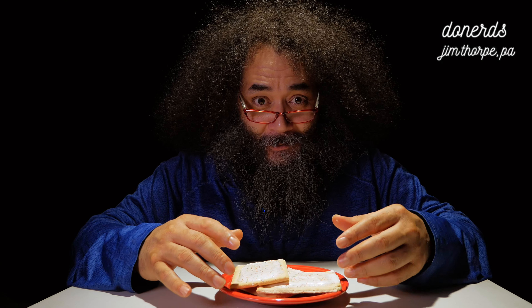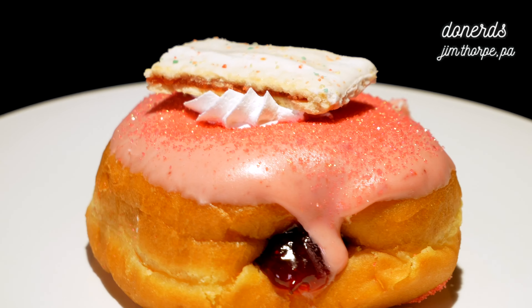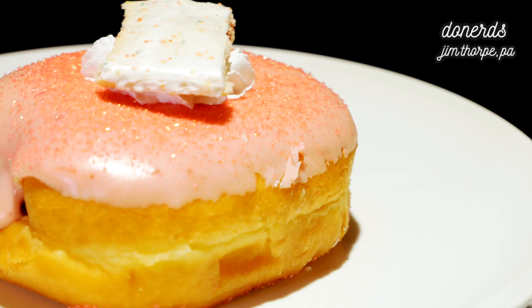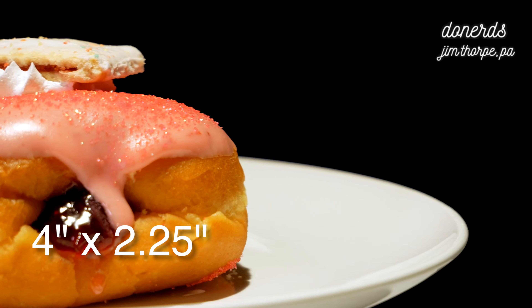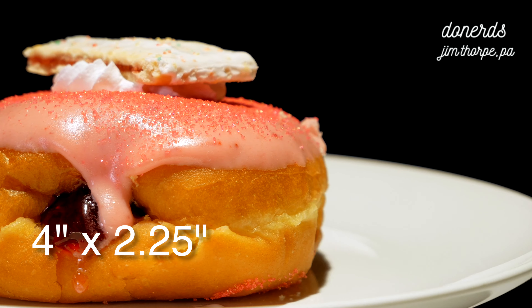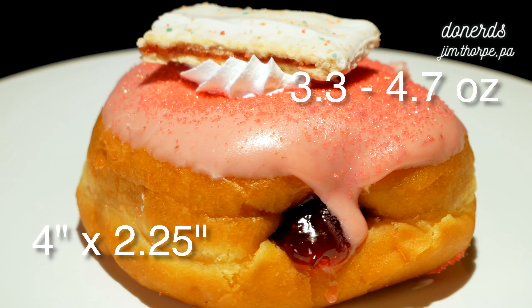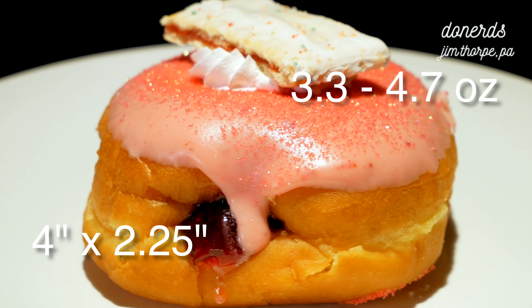There is a small but well-known bakery nestled along the banks of the Lehigh Gorge, and they claim that they can turn a Pop-Tart into a donut. So I hiked down to Jim Thorpe, Pennsylvania to see for myself. Does it donut? This is a Strawberry Pop-Tart Donut from Donuts Donuts in Jim Thorpe, Pennsylvania.